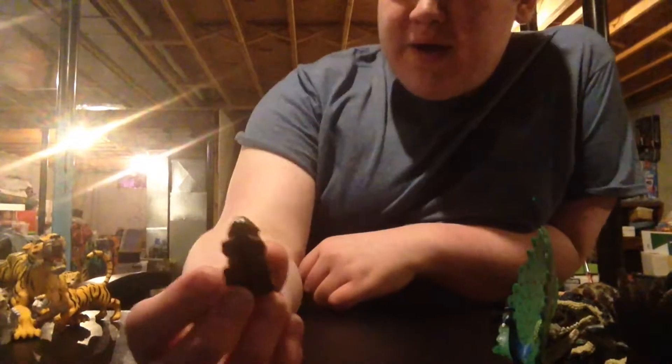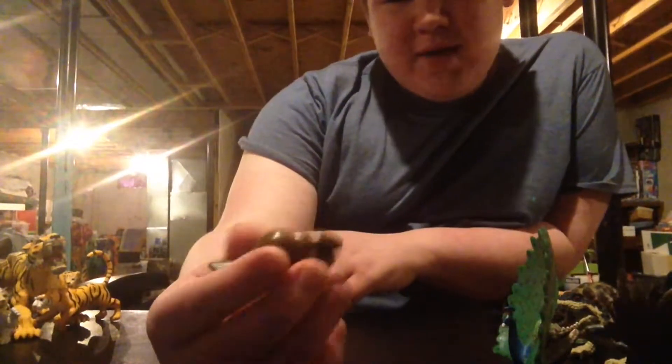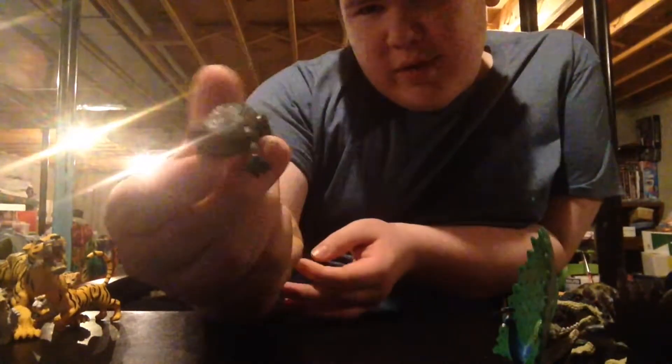Next up, we have a beaver who is from the African section — even though beavers are not in Africa. It's the gift shop beaver. Playmobil, actually. Here's a platypus, which is also in the Jungle Cats exhibit. People could barely even see him.